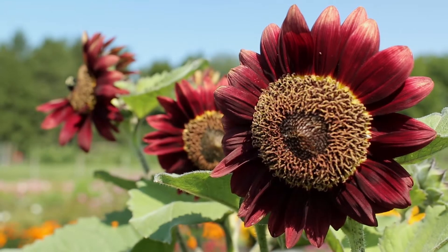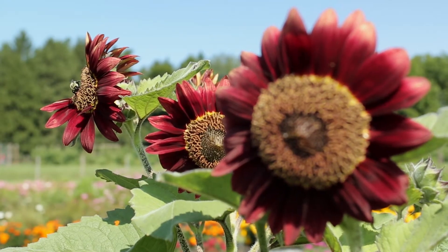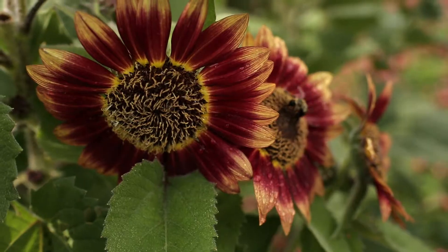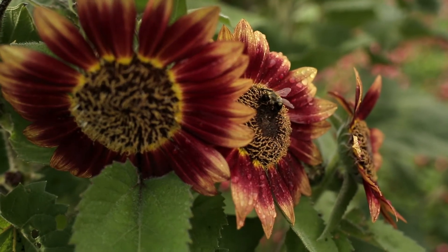These striking flowers are great for many uses in the garden. You can use them as a hedge, as a back of your perennial border, and they're good for producing cut flowers in the vase.